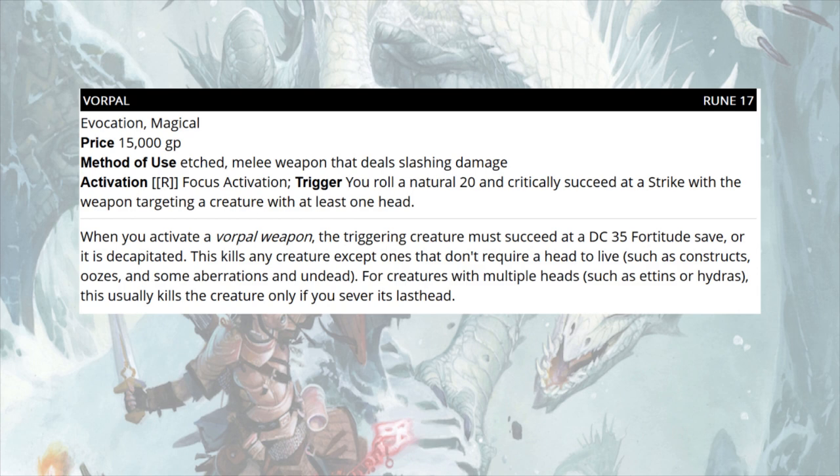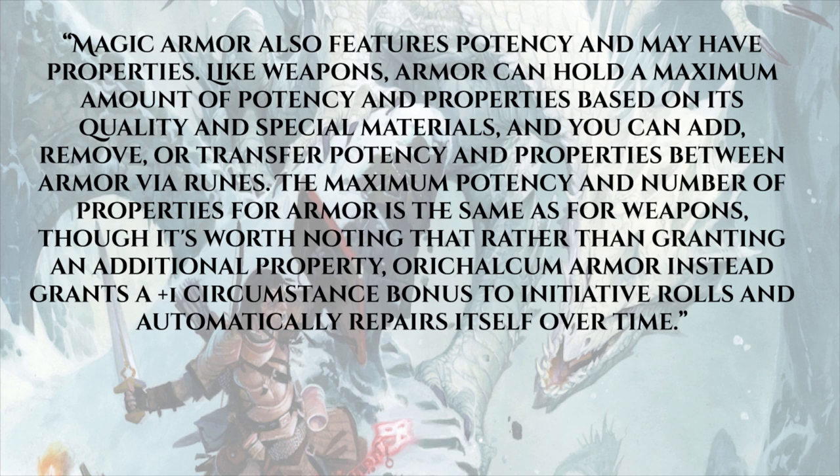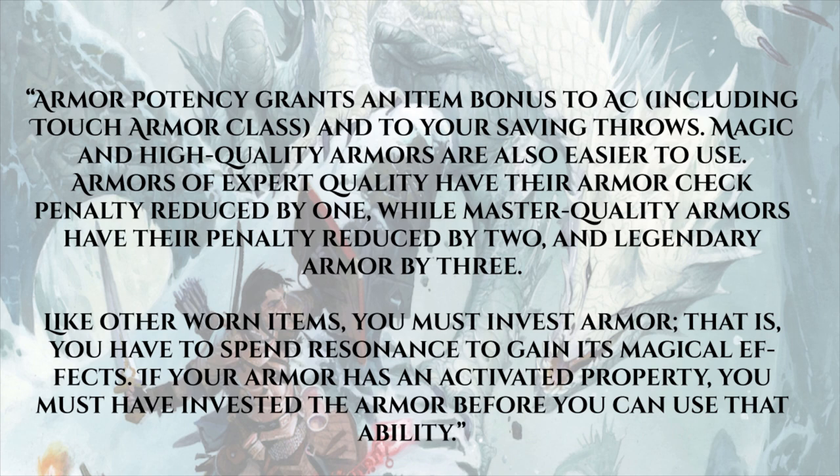The blog notes that if a weapon property has an activation, you must spend resonance to use it — but unlike worn items, you don't have to already be attuned to the weapon. At level 17 you'll have plenty of resonance to spare. Moving on to armor: magic armor also features potency and may have properties. Like weapons, armor can hold a maximum amount of potency and properties based on its quality and special materials, and you can add, remove, or transfer potency and properties between armor via runes. Notably, orichalcum armor grants a plus one circumstance bonus to initiative and automatically repairs itself.